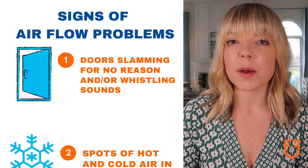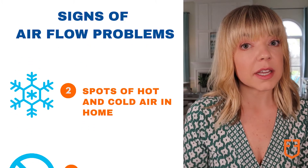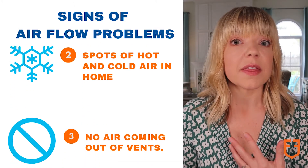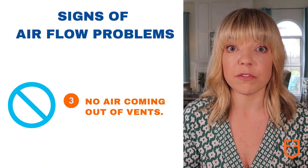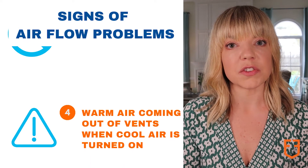One important thing to note about higher Merv rated filters is that while reducing the particulates that flow through the filter, they also reduce the amount of air that can flow through the filter. Good airflow is critical to the health of an HVAC system. We recommend that you stick with a Merv 8 filter if you're not sure what your system is rated to handle.